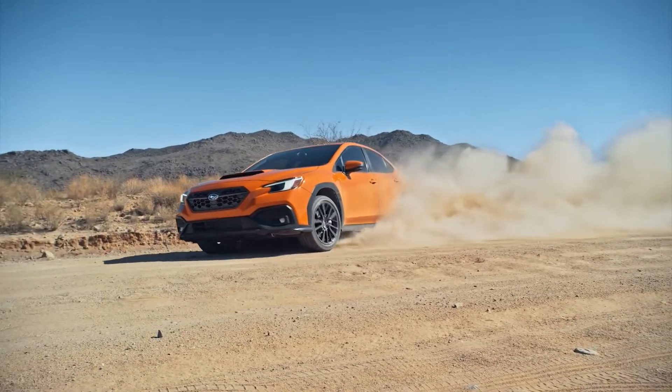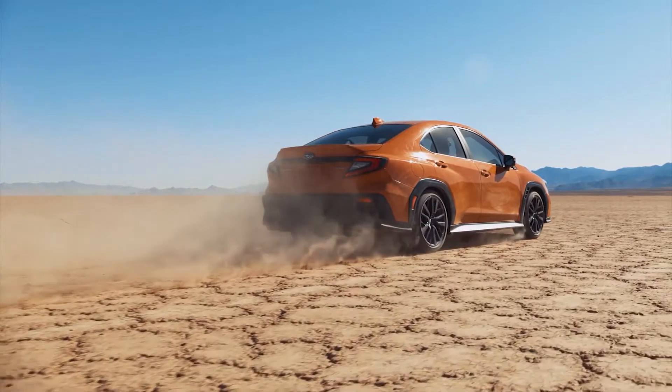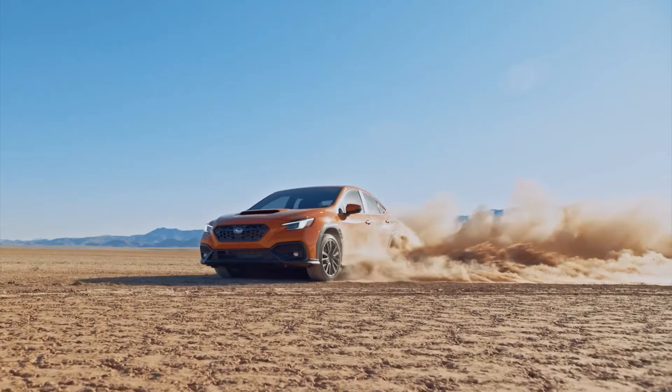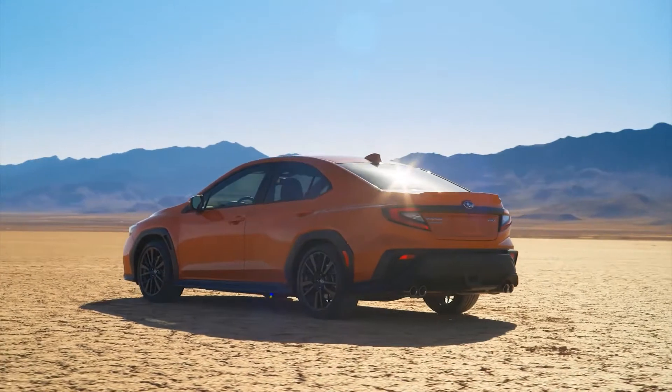The 2022 model is the first Subaru WRX built on the Subaru Global Platform, which offers increased chassis rigidity as well as a lower center of gravity — both things you want in a fun driver's car. Because of the fresh underpinnings, the new car is both 1.2 inches wider and 2.9 inches longer than the old one.